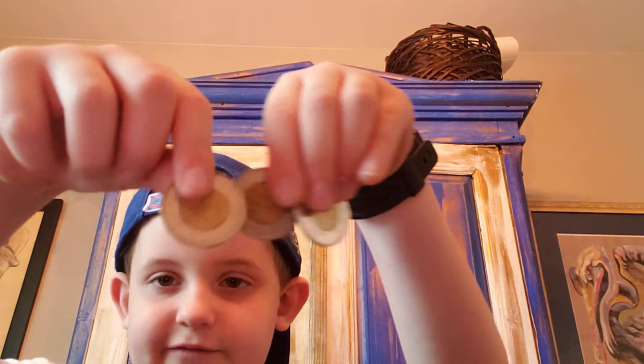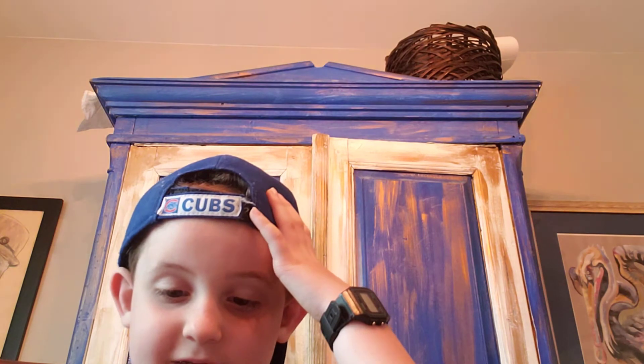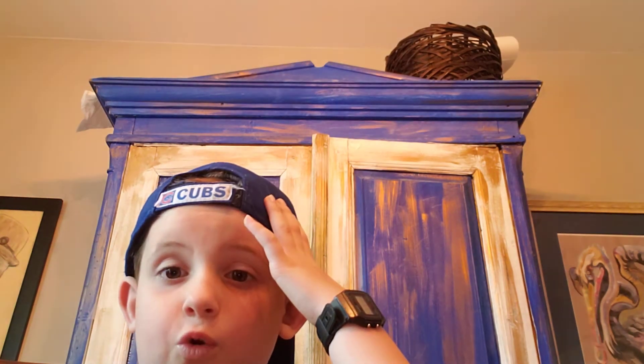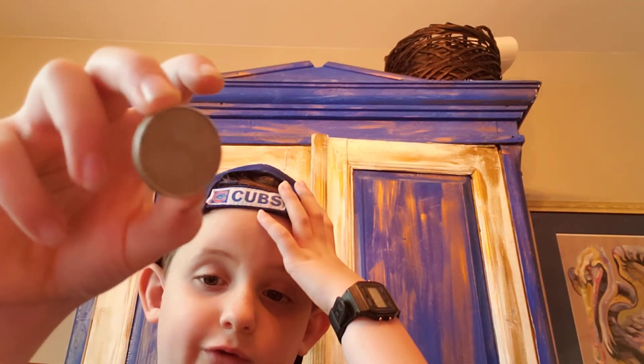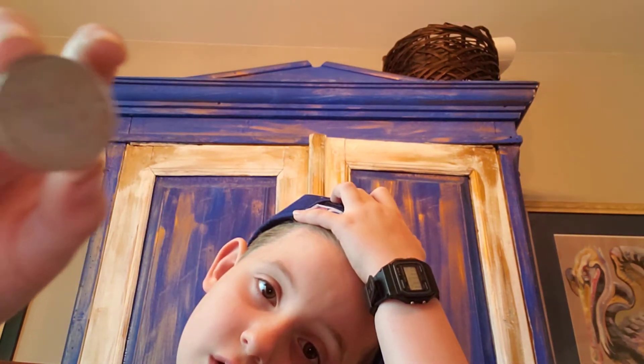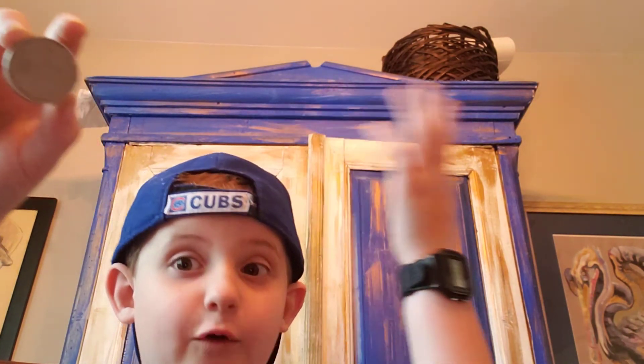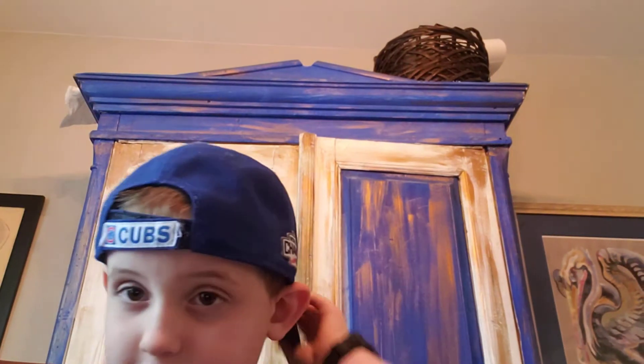Up next we have Chinese five dollar coins. I'm only reviewing coins, so don't ask. These are cool. And I'm only wearing a hat because I have the worst haircut.